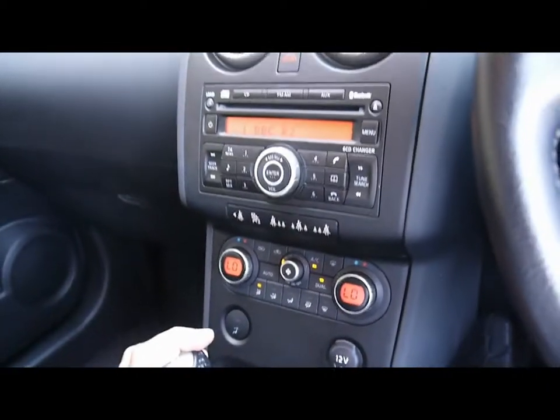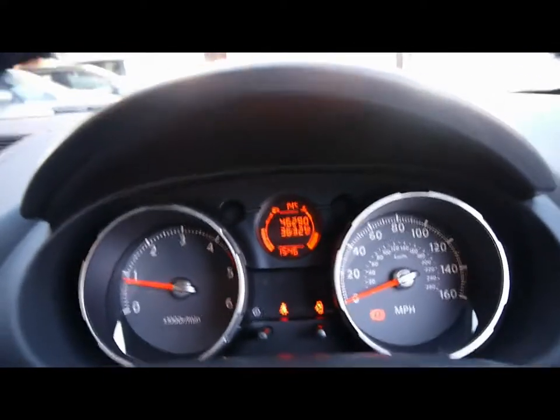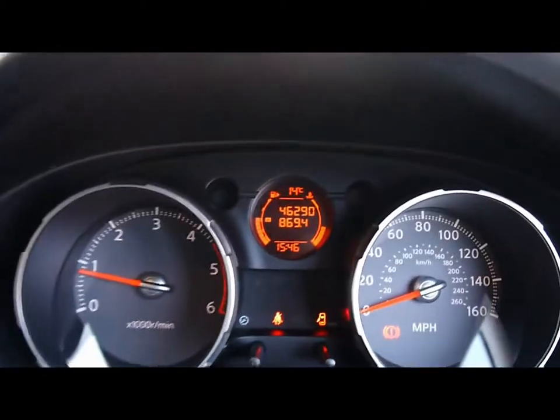There's dual zone digital climate control on the panel just below. The on-board computer shows you distance to empty, average fuel consumption and average speed. The car has covered 46,000 miles.